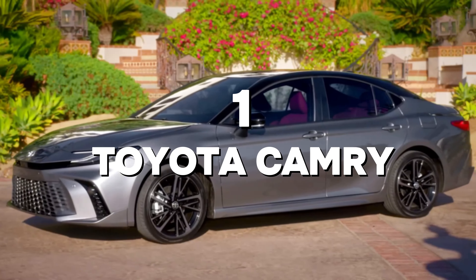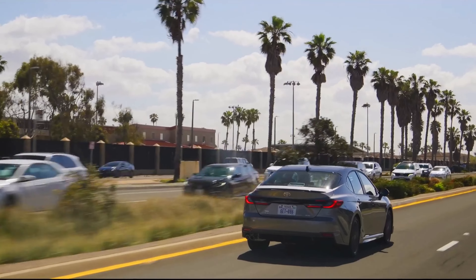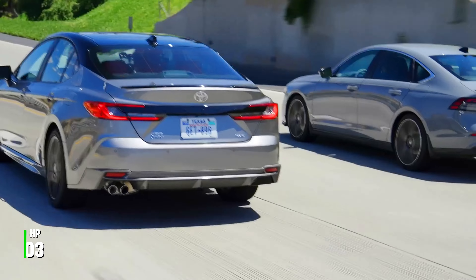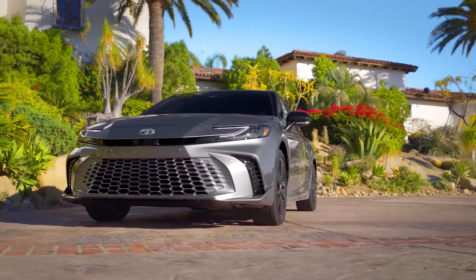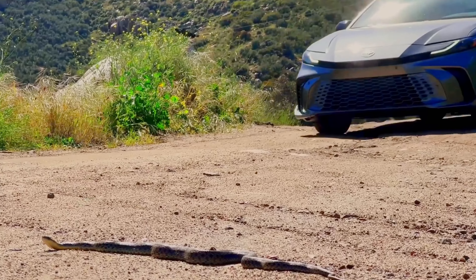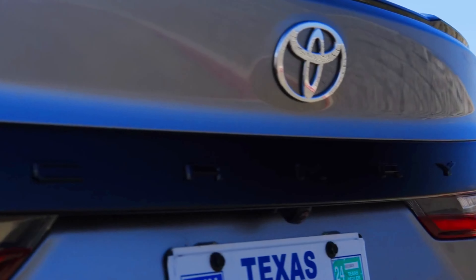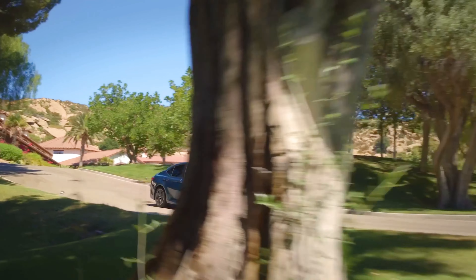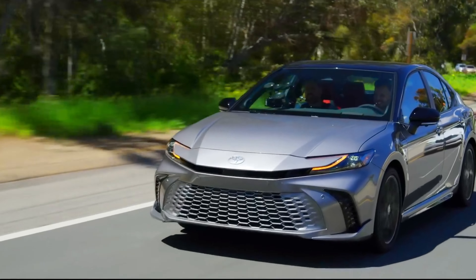1. Toyota Camry. The Toyota Camry is like the vanilla ice cream of cars — classic, dependable, and always a safe bet. Powered by a 2.5-liter four-cylinder engine delivering 203 bhp, or an optional 3.5-liter V6 engine with 301 bhp, the Camry has enough power to make your daily commute a breeze. With up to 39 mpg highway with a four-cylinder and Toyota's famous build quality, it's no wonder the Camry regularly tops the charts for reliability. Plus, it's a car that can easily hit 200,000 miles without breaking a sweat.